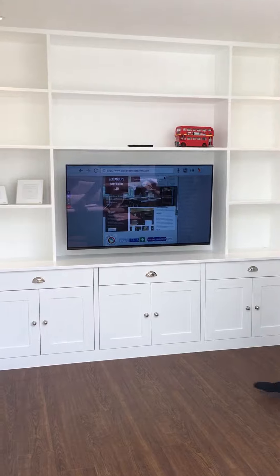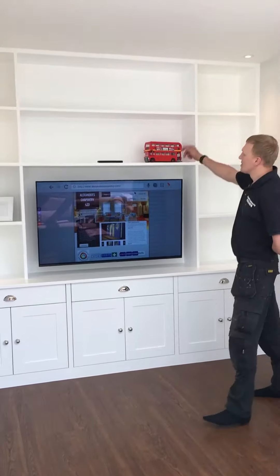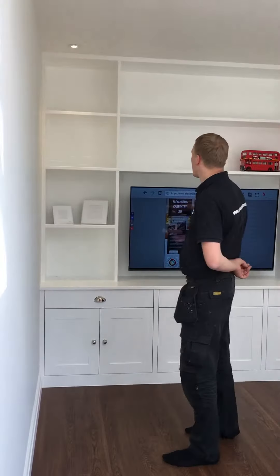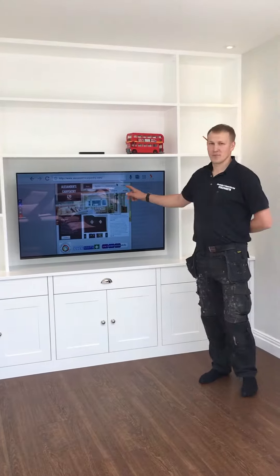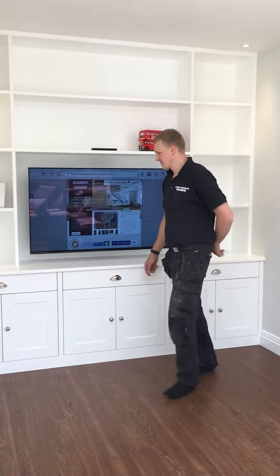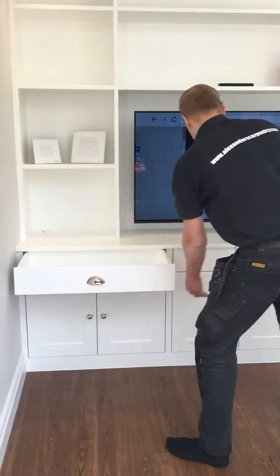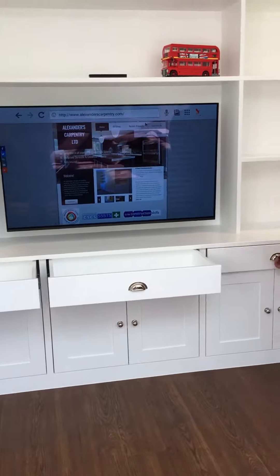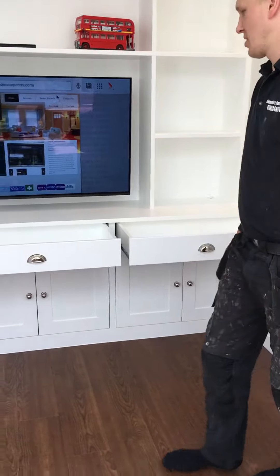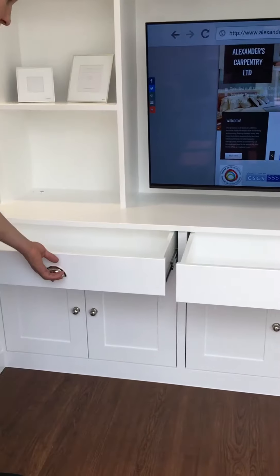We've transformed the space. So as you can see, we've covered it through the bottom with open shelving at the top. Lots of storage. These are the guys that built it. We have drawers in here. All finished in Sherlock's white setting. Hand-built as always.